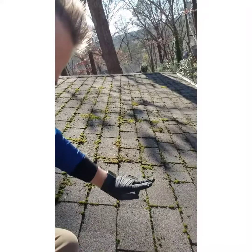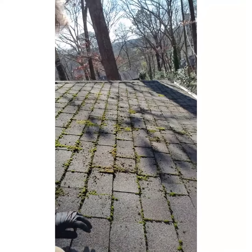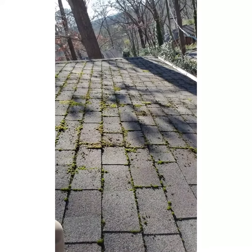So this is typical of moss in Northwest Georgia. You see how it just kind of grows up — it's kind of like a pillow.